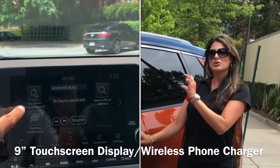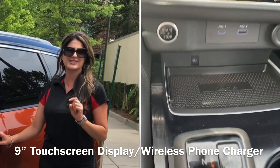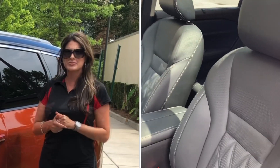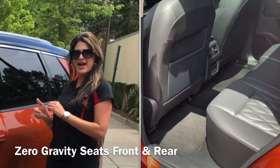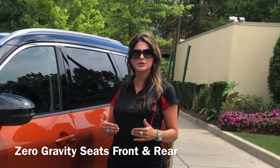Moving into the cabin, you will get a 9-inch display screen, wireless charging up to 50 watts, Android Auto, and Apple CarPlay — wireless Apple CarPlay is an option as well. Some big highlights: our zero-gravity seats are now available. For the rear passengers, that's our NASA-inspired technology — it's going to take shape to your body and maximize your comfort.